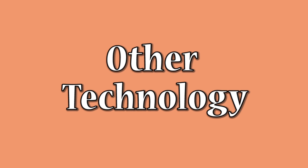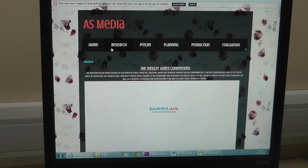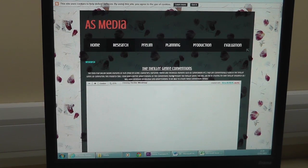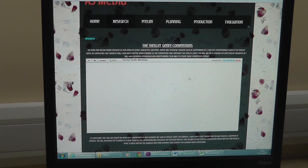To display my research, I have used Blogger. This is a new technology that has allowed me to upload my work to show the process of producing my film. The advantages of Blogger are that it is simple to navigate through and allows me to embed work from other sources of media.